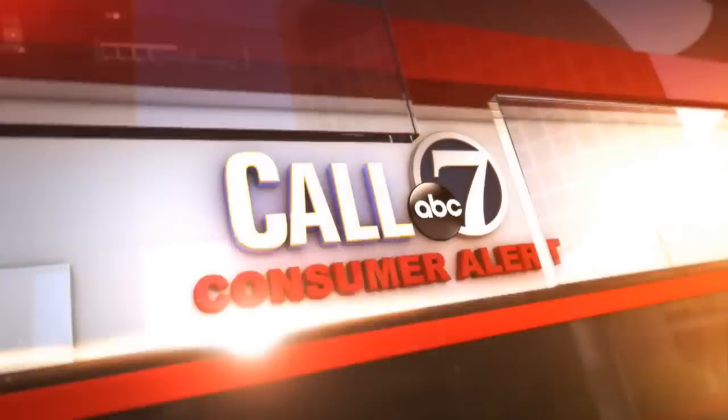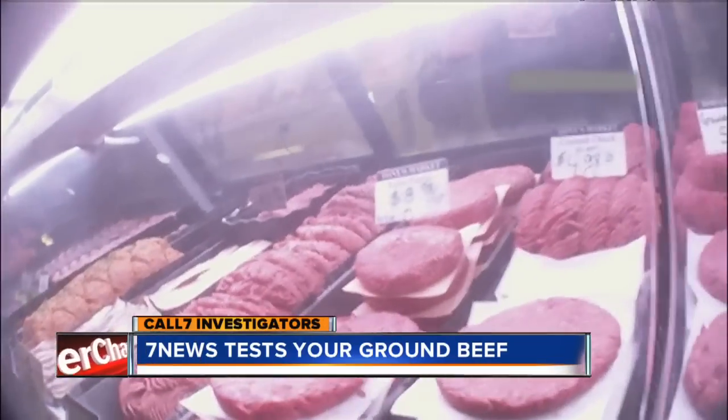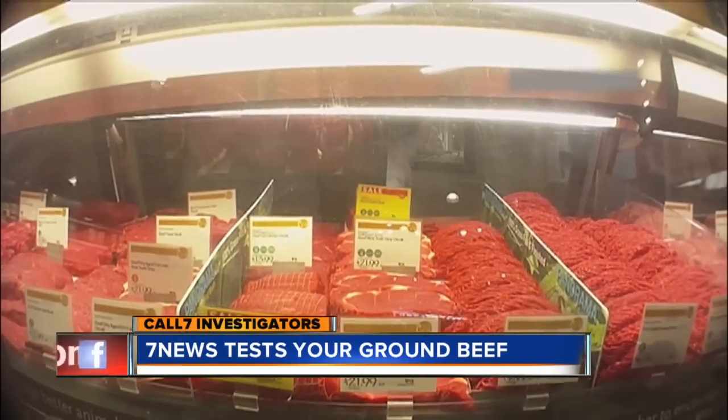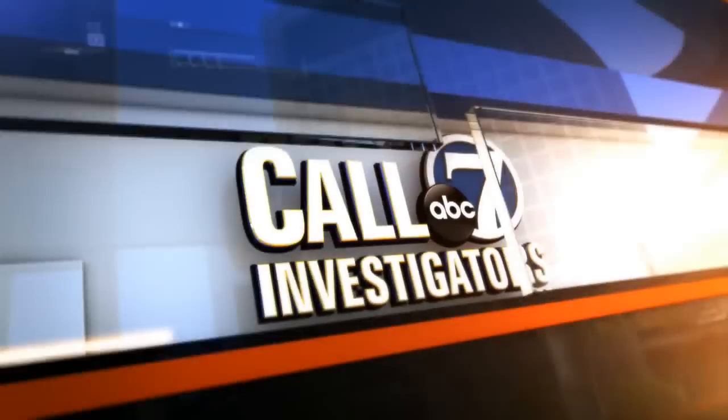A Call 7 consumer alert: just how lean is your ground beef? A Call 7 hidden camera investigation revealing what you see on the label may not be what you actually get. Call 7 investigator Teresa Marchetta putting several brands of ground beef to the test.